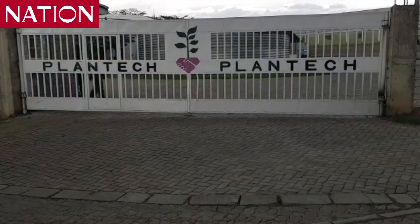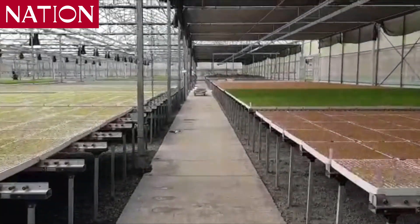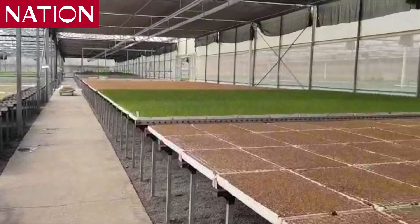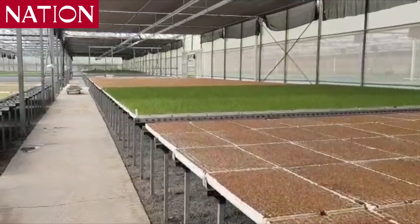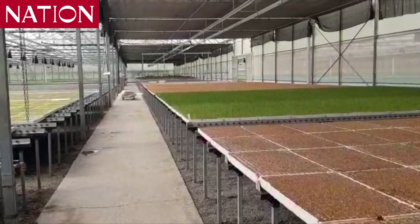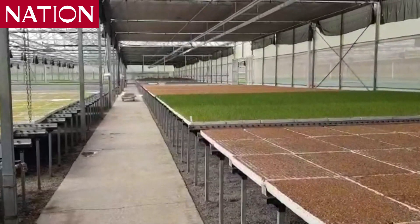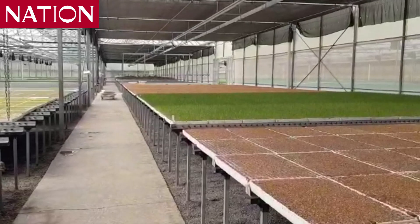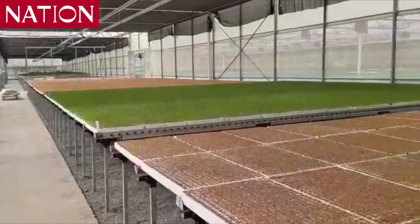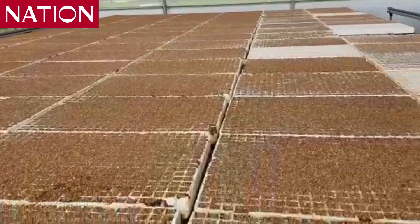We are located in Naivasha, but we deliver to all regions of the country. We have clients in Diani, Moyale, Kisumu, Namanga, and we even deliver to Derisa sometimes. Basically, we know how to deliver all over the country. As we go along here, you can see some of the assortment of the crops.